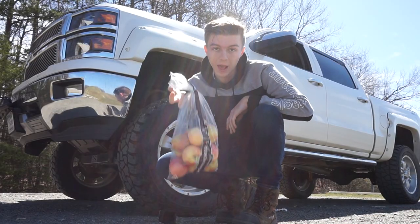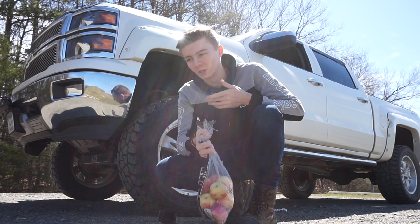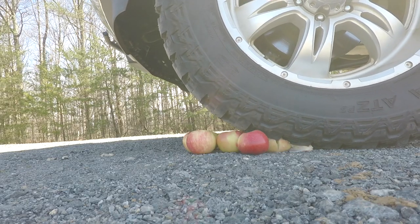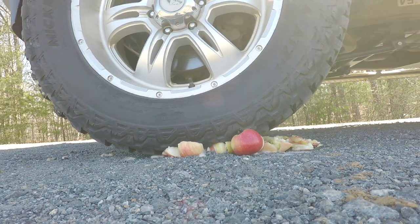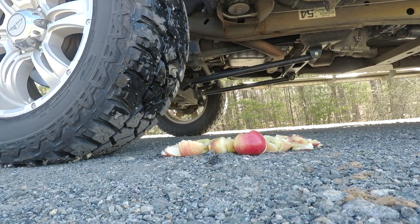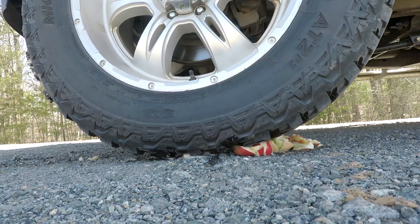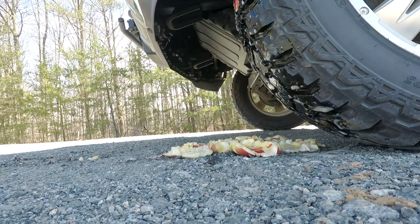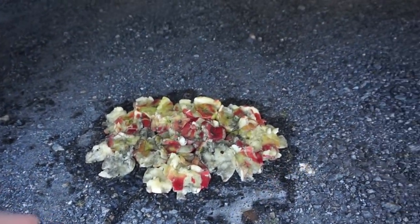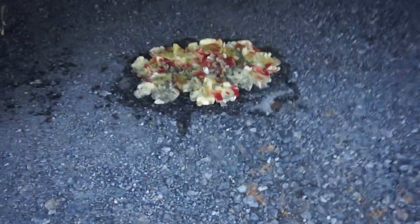The next item: apples. These should make a good satisfying noise when they're crushed — well, let's find out. Gotta clean off my tires. Apple juice might just clean it off. Guys, look at that nastiness. I think that can stay there — it's fruit, it's not littering, so shut up about it in the comments.